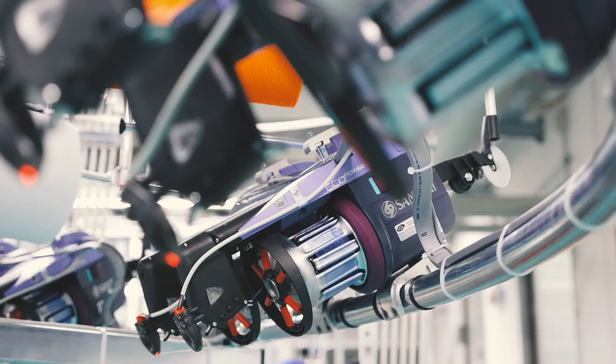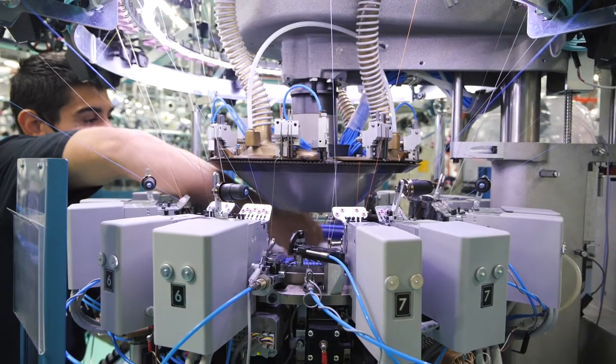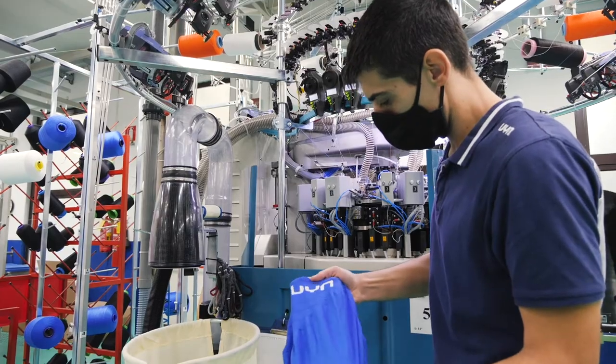Precision calibrated to eliminate all flaws. With our technicians' assistance, a sophisticated knitting process transforms the yarn into the final product. The result is the winter mask.